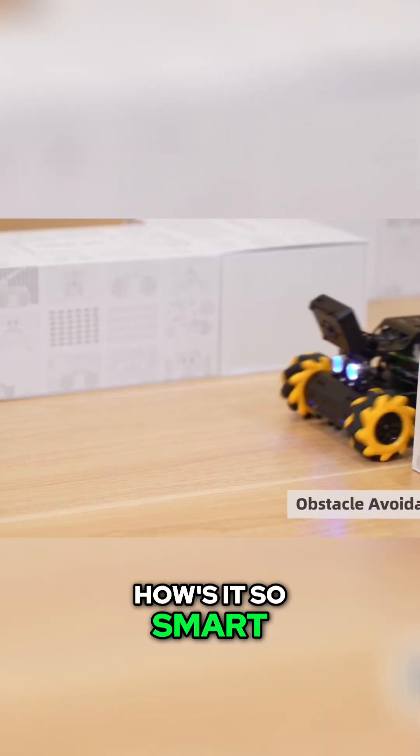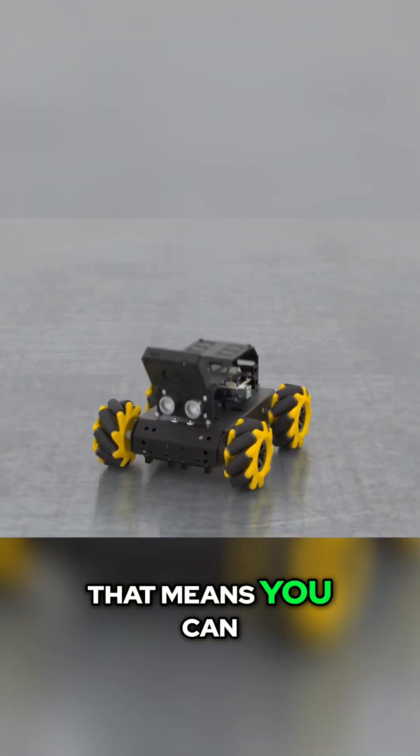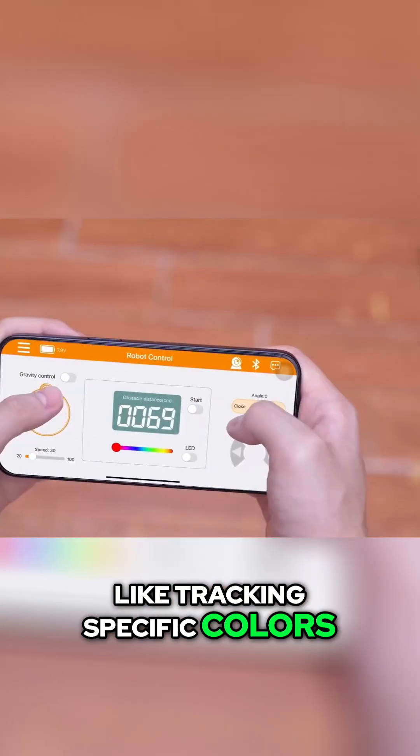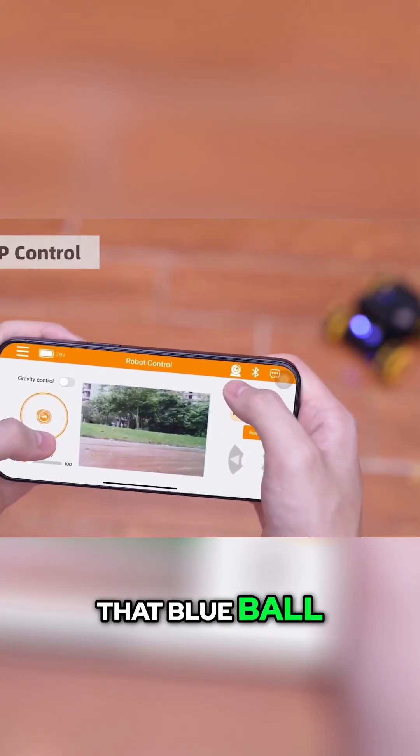How's it so smart? It runs on Arduino — that means you can program its brain. Teach it cool stuff, like tracking specific colors. See it lock onto that blue ball.